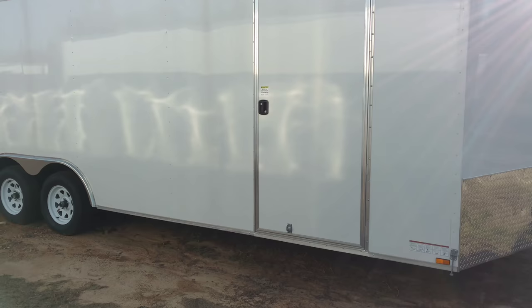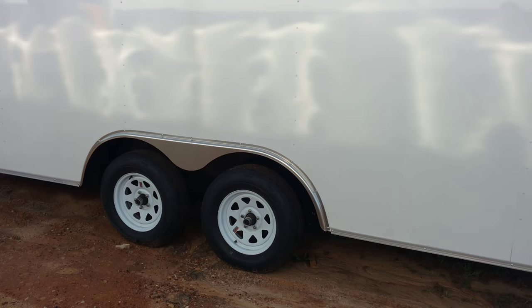This trailer comes with 3500-pound axles. We can always upgrade you to the 52s — 5200-pound axles — and that's going to run you about another $600 bucks.